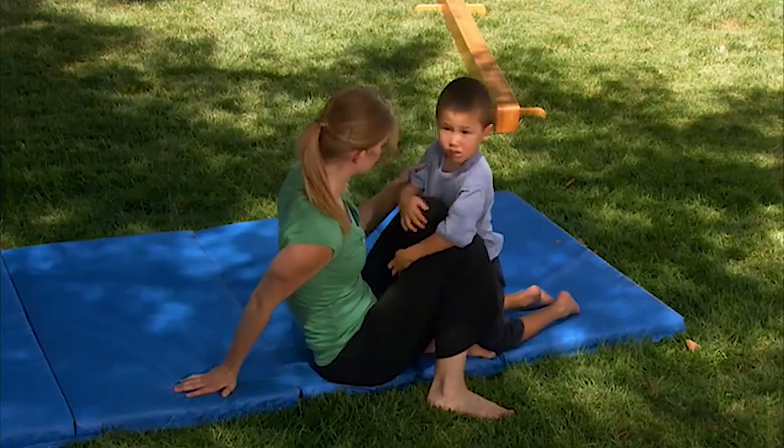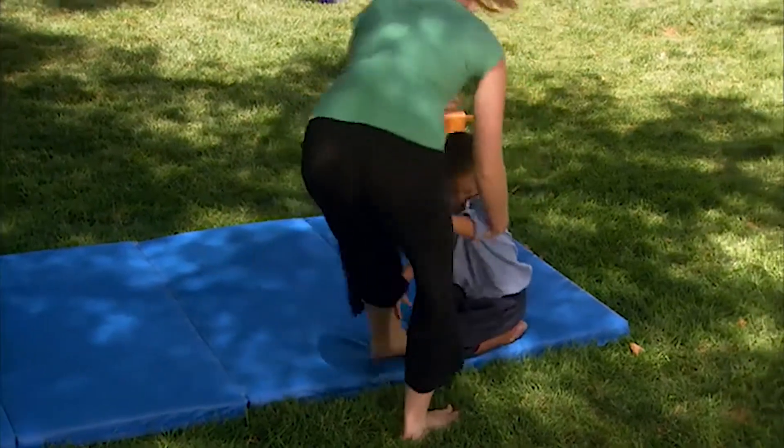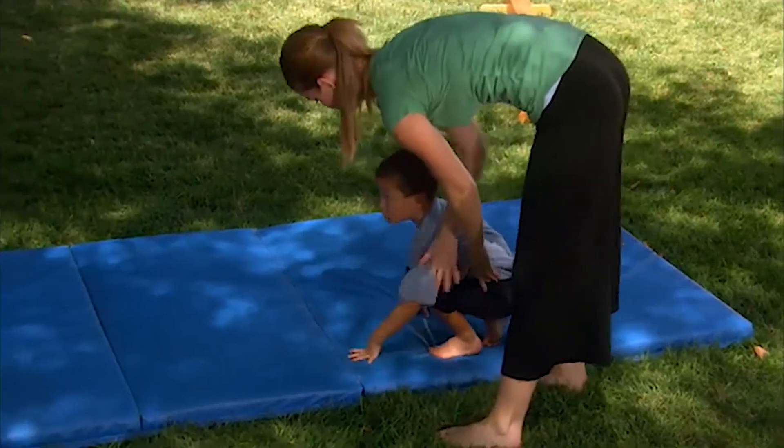Tyler has a difficult time motor planning the crab walk position, so we move to a simpler crawling position.